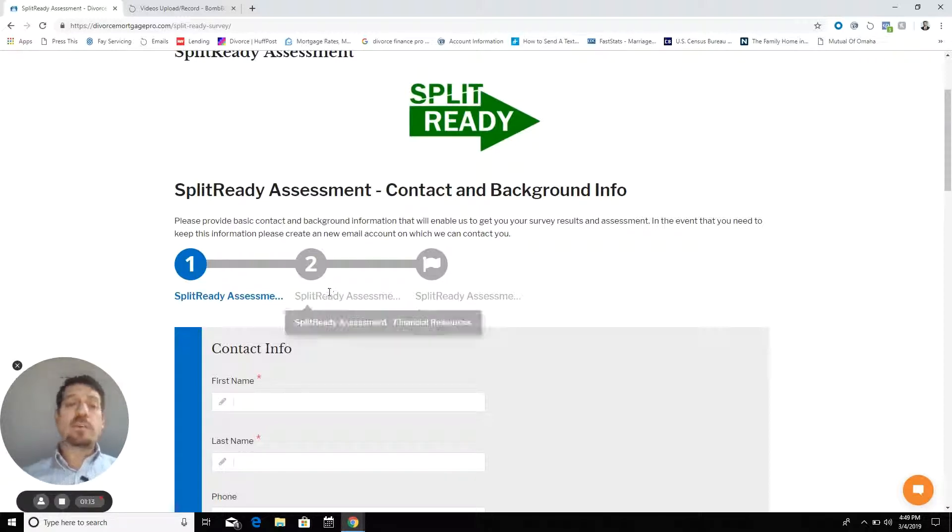The second, third, fourth, and fifth criteria are pretty financially based. You'll see the second step is financial resources, and generally we're talking about current and future. And then the fourth and fifth steps are debt and housing.